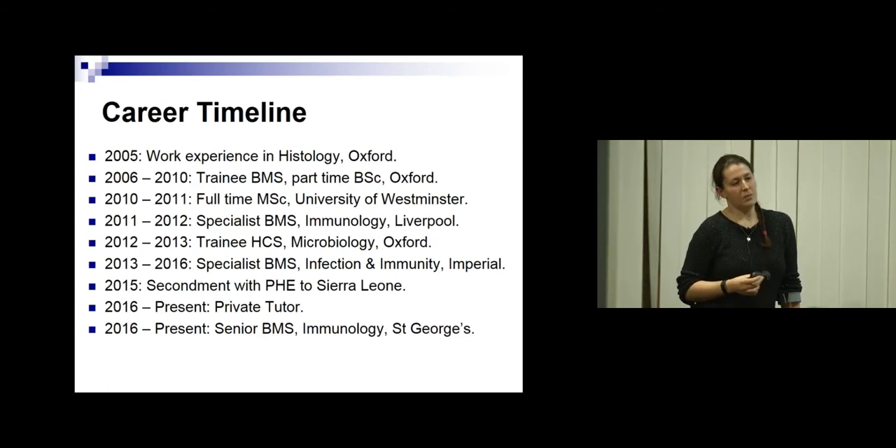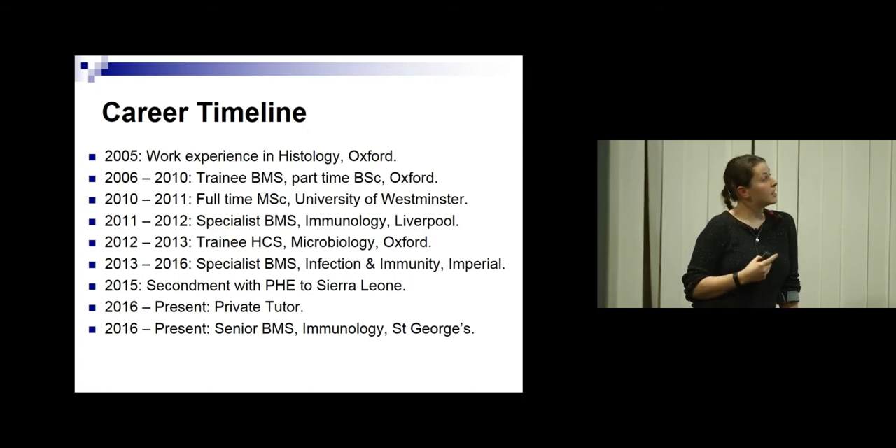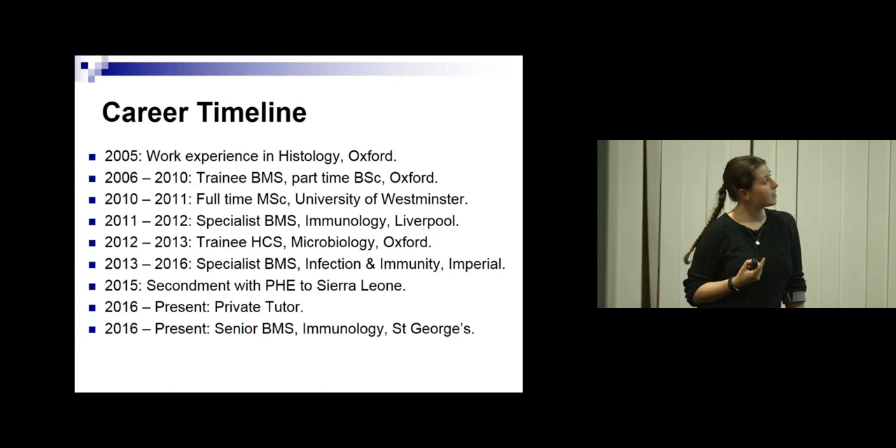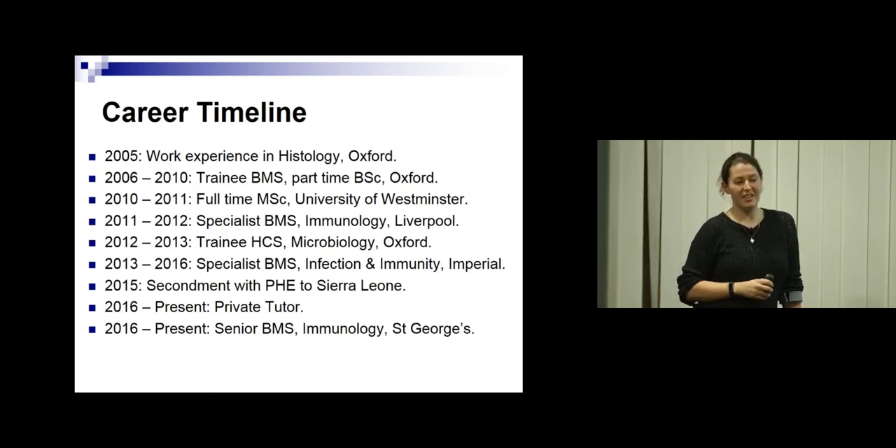At the end of those four years, we'd had the 2008 recession and there was no money in the NHS. So I took a year out and came to Westminster to do an MSc in biomedical science. After that, I managed to secure a band six specialist biomedical scientist post in immunology up in Liverpool at the Royal Liverpool Hospital, covering a long-term sick. I did that for a year. Then I applied for the Scientist Training Programme, the STP, and did a year in microbiology in Oxford. But while I was there, a position I really wanted came up at Imperial, at Charing Cross Hospital. The position had already closed, so I phoned up the lab manager and told her that I knew it had closed and I didn't have my specialist diploma, but gave her all the reasons why she should hire me anyway. Thankfully, she took my CV, I got an interview, and I got that job.